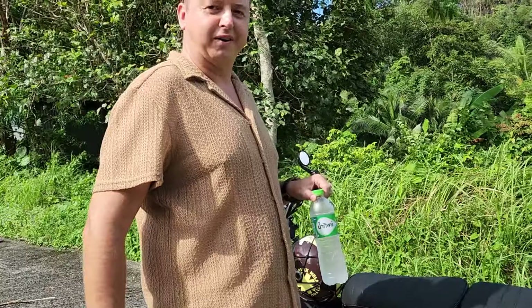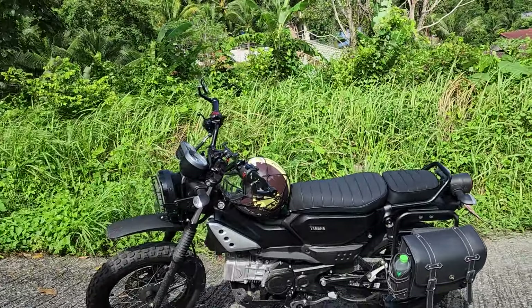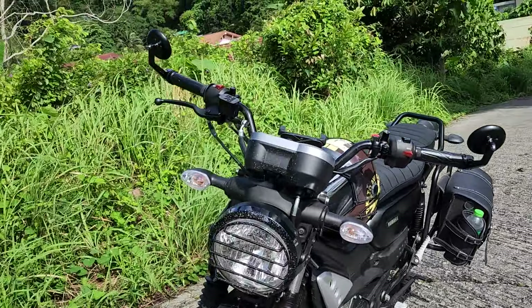And you got your bag — the Harley Davidson bag — with the water thing for when you go out of the massage, you can put it here. And there's also the headlight guard.